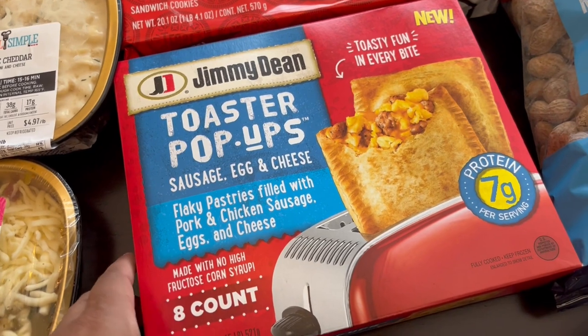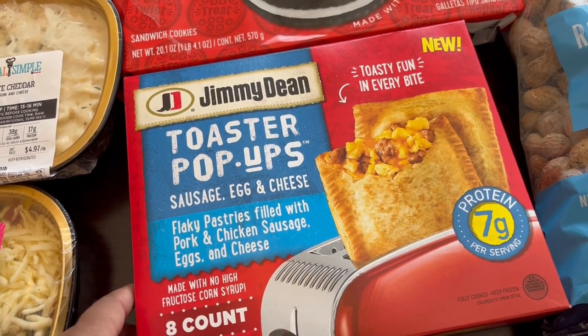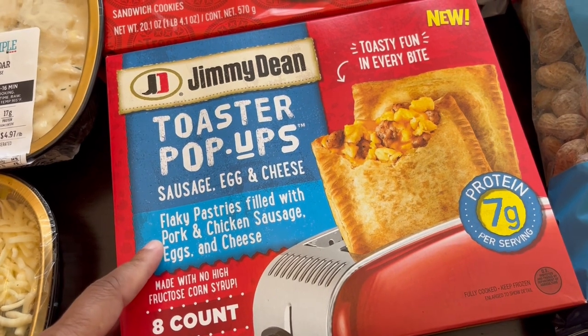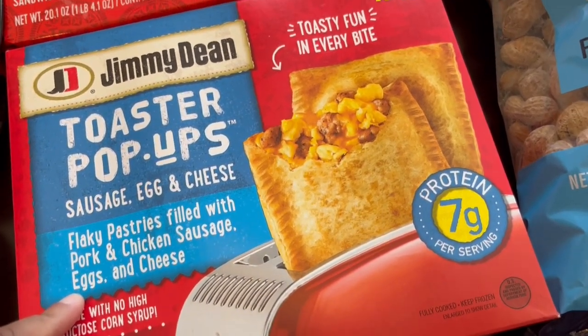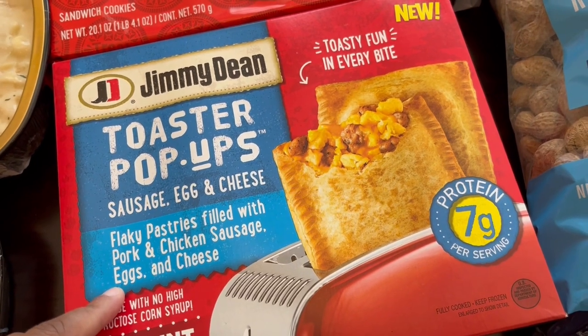I saw this new item and wanted to grab it — I really like toaster strudels but I love Jimmy Dean, and these looked really good. They also had ham but were completely sold out; the only thing left was sausage, egg and cheese. You can pop it in the toaster, but I'm probably going to make mine in the air fryer — there are microwave instructions too.